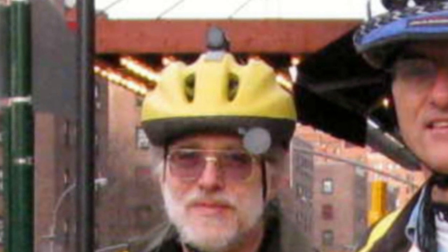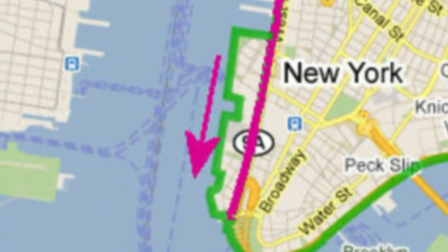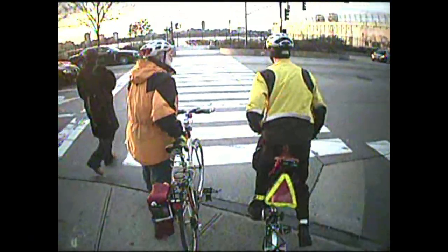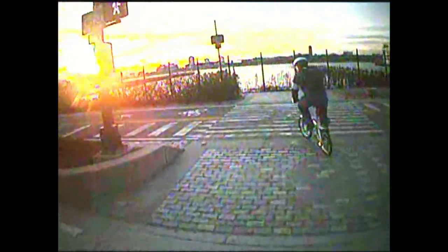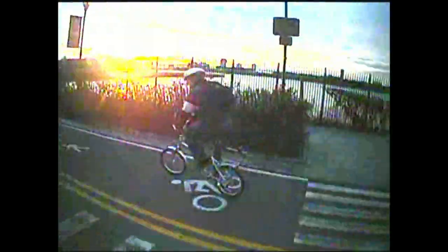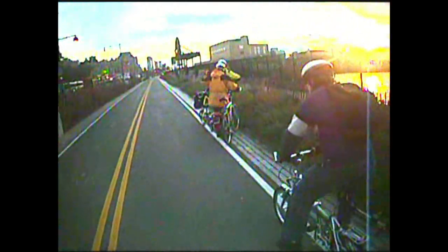I was shooting video with a helmet-mounted camera. We started by crossing 11th Avenue at West 14th Street, then turned south. Most of the Greenway has parallel two-way paths — one, which you see here, for bicyclists and inline skaters, and another for pedestrians.